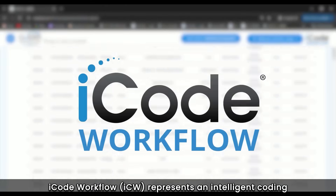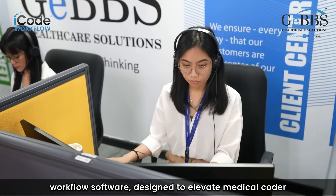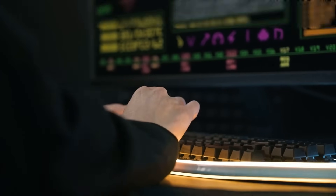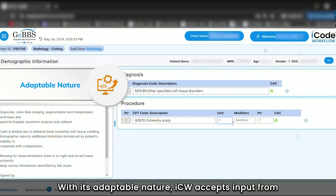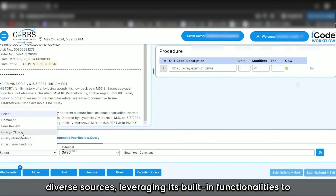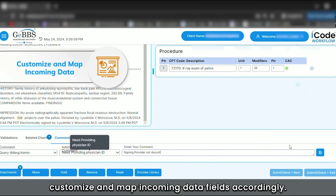iCode Workflow represents an intelligent coding workflow software designed to elevate medical coder performance and refine overall coding procedures. With its adaptable nature, ICW accepts input from diverse sources, leveraging its built-in functionalities to customize and map incoming data fields accordingly.